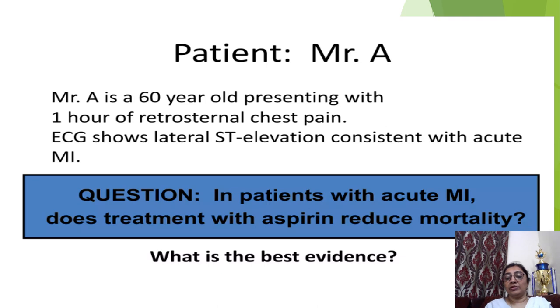Here is an example of evidence-based medicine. Patient A is a 60-year-old presenting with one hour of retrosternal chest pain. ECG shows lateral ST elevation consistent with acute MI. Our clinical question is: in this patient with acute MI, does treatment with aspirin reduce mortality? After one hour of retrosternal chest pain with confirmed diagnosis of acute MI, can we give aspirin to reduce mortality?